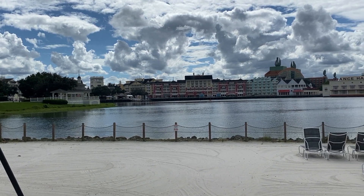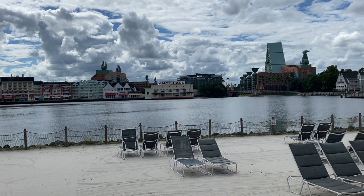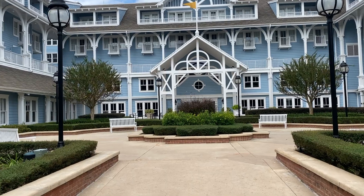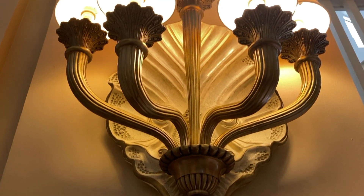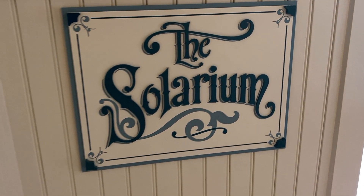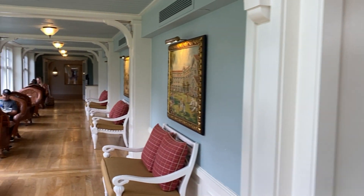Here we are at the Beach Club beach, which isn't very busy today. Across Crescent Lake you can see the Boardwalk, Swan, Dolphin, and Yacht Club. The Beach Club is a 583-room resort with guest rooms and connected conference facilities. It's styled after New England seaside at the turn of the century, and the seashore theme is evident throughout. The Beach Club is joined in the center with the Yacht Club, and together they share Storm-Along Bay. The biggest advantage to staying at the Beach Club is its location — you enter EPCOT through the International Gateway, which also houses the Disney Skyliner station.